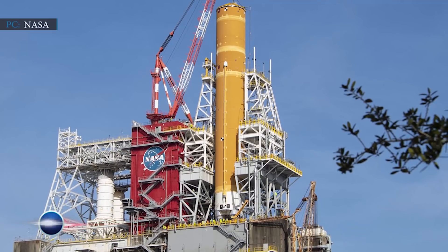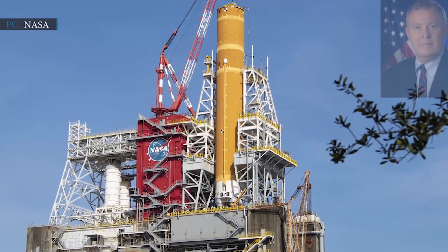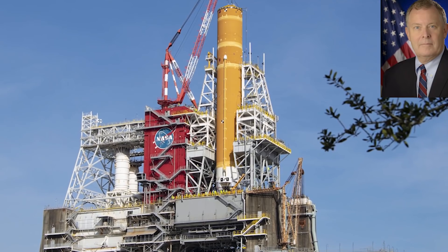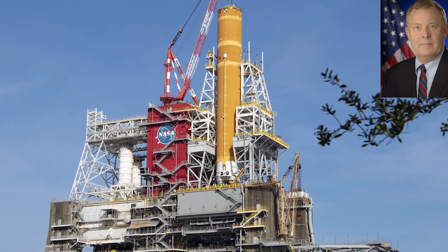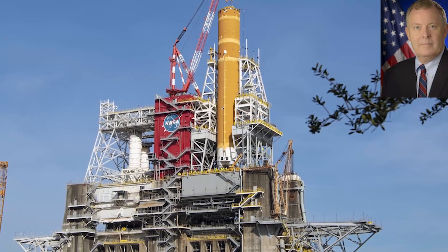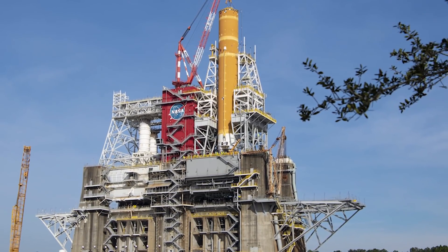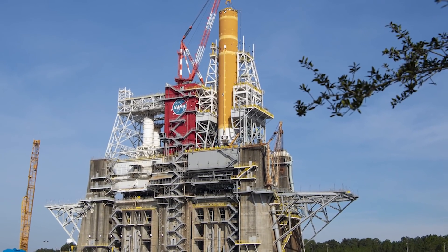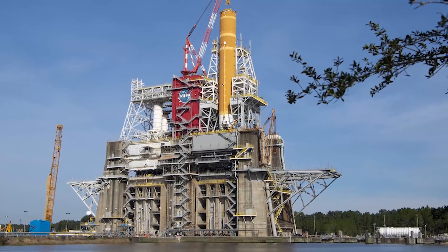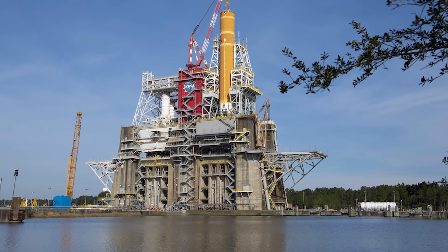Technical and weather problems are further delaying the SLS green run test. 'We certainly continue to make sure that everything is going to go right when we light up all four engines of the Space Launch System,' said Jim Morhard, NASA Deputy Administrator, while speaking at the Space Gen Summit conference on 7th November, held by the Space Generation Advisory Council. The test of the core stage of the Space Launch System is facing another delay due to a mismatch of technical and weather issues that may push the test back to the end of 2020.